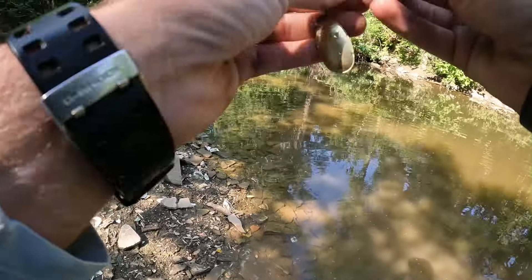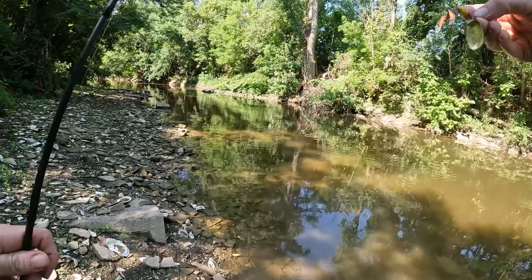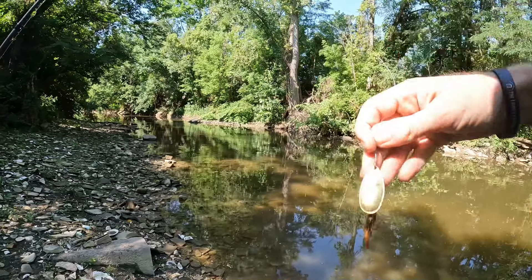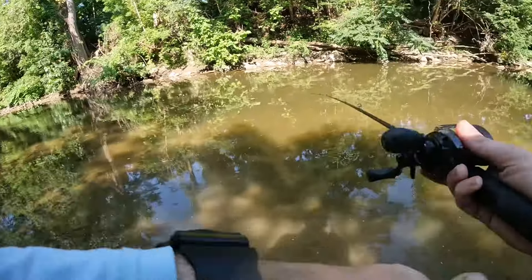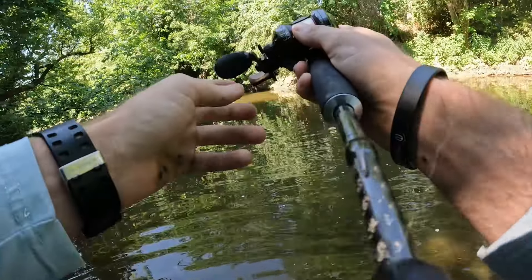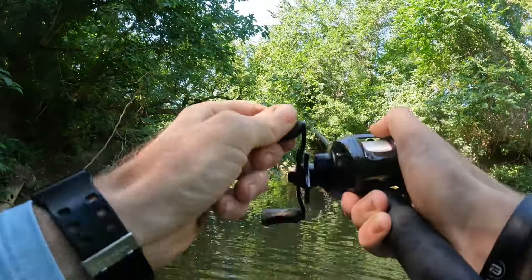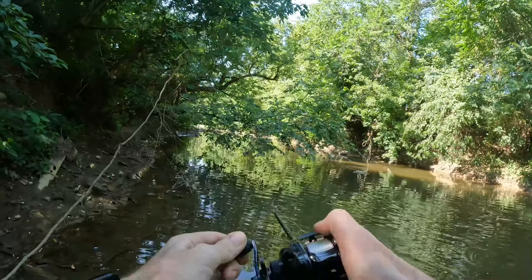I'll show you guys what we're working with today — the size four Meps Aglia dressed, bronze blade. We went back to back. I can't tell how big he is; I mean they all fight like crazy.